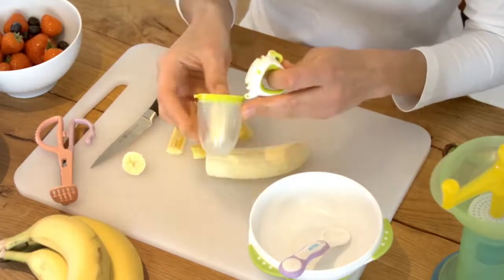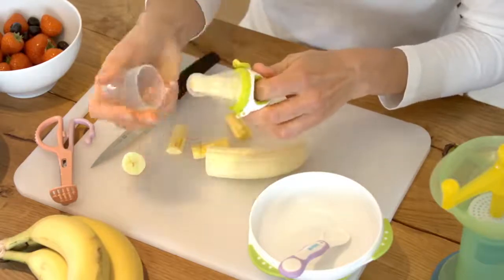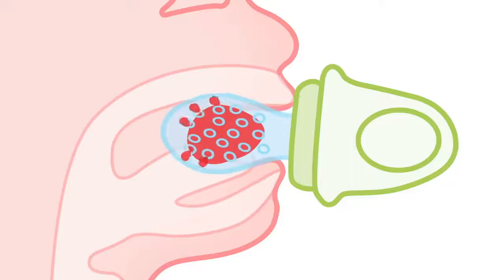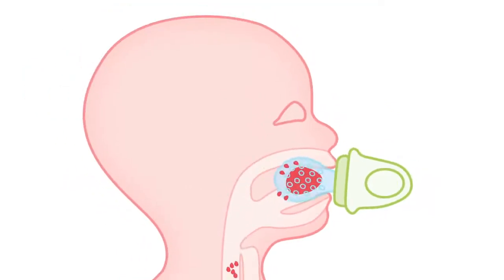Simply put your baby's favourite food into the strong and safe silicon feeder and snap the lid shut. Through your child's natural sucking and chewing reflex, fine food particles are released and swallowed, and because of the Genius Feeder's award-winning design, there is no risk of choking.